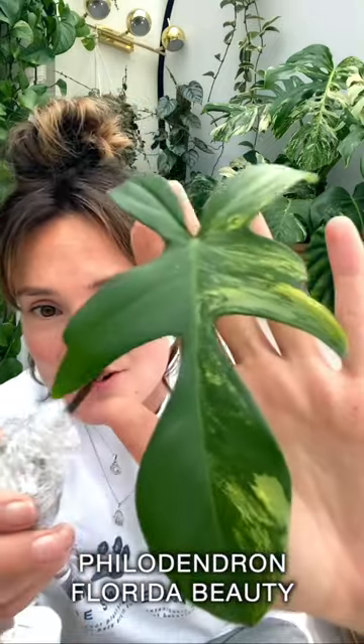And the final plant, plant number three. I'm pretty sure I know what this plant is, and if I'm right, it's been on my wish list for a very long time. Oh my God, I think this is a Philodendron Florida Beauty. How gorgeous is that?